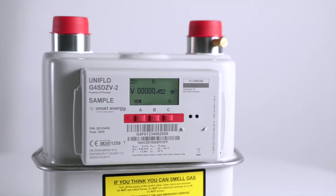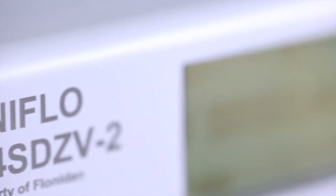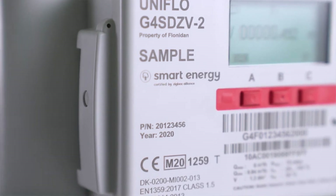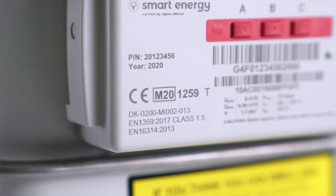SMETS2 has added the ability for the gas meter to communicate to the hub through the so-called sub-gigahertz band, based on the 868 megahertz frequency — a lower frequency and thereby a larger coverage. By using the sub-GHz band, the success rate is supposed to be between 95 and 97% of all installations.